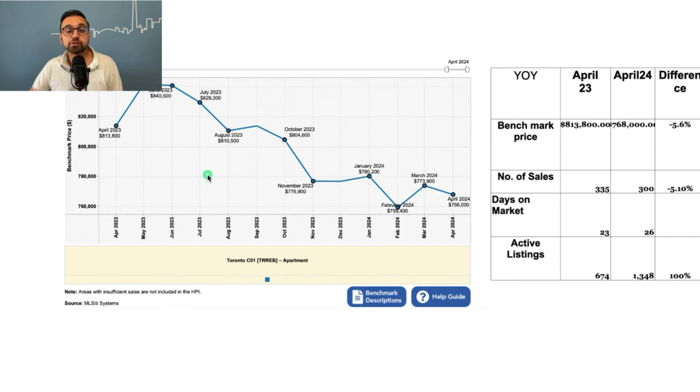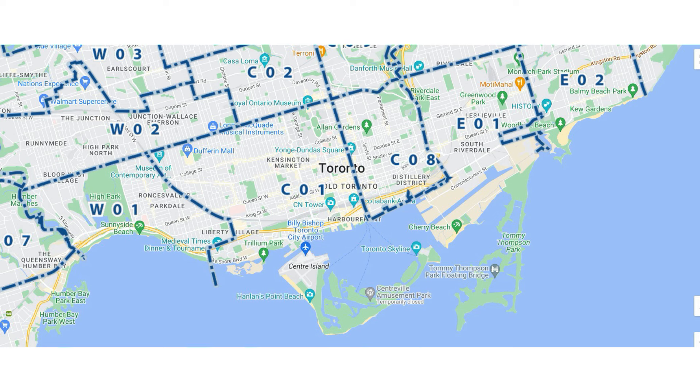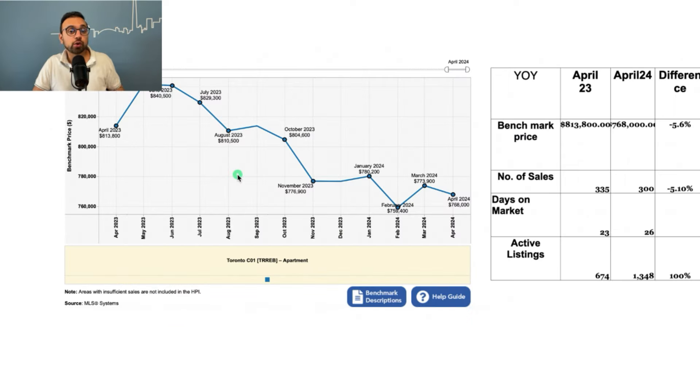Here are the benchmark prices for condos in the C01 area — basically south of Bloor Street, north of Lake Ontario, east of Dufferin Street, and west of Yonge Street. Year-over-year from April 2023 to April 2024, prices have come down by about 5.6 percent. The number of sales has also come down by about 5 percent. Active listings have doubled — up by 100 percent. If listings continue going up we will see downward pressure going forward.